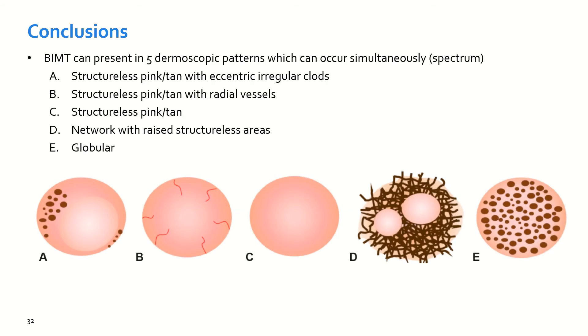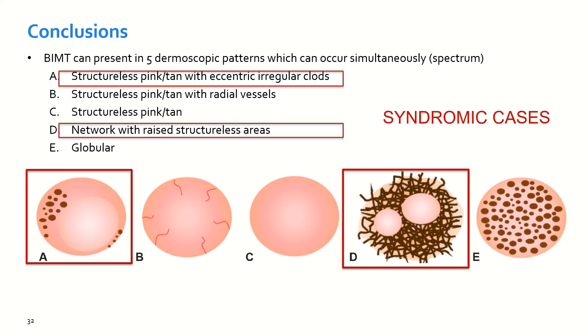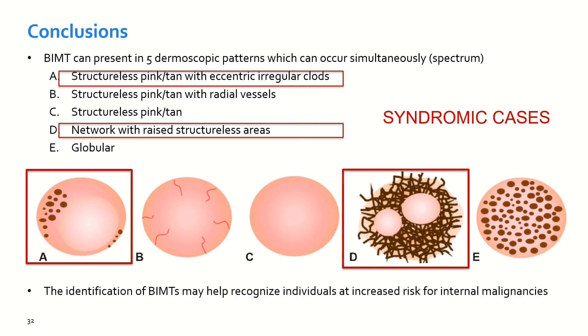To conclude, we have described five dermoscopic patterns of BAPomas or BAP1-inactivated melanocytic tumors. Among those, the patterns most commonly found in syndromic cases were structural pink to tan areas with eccentric irregular dots and the presence of a network with raised structural areas. However, the presence of any of these lesions may raise suspicion for a BAP1-inactivated melanocytic tumor, and identifying these lesions may be crucial to identify patients at an increased risk for internal malignancies.